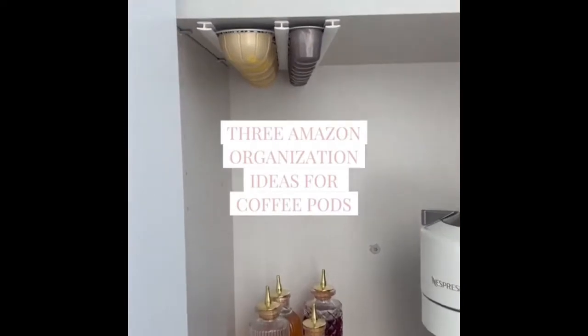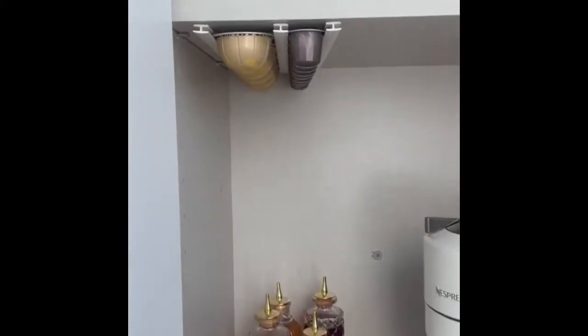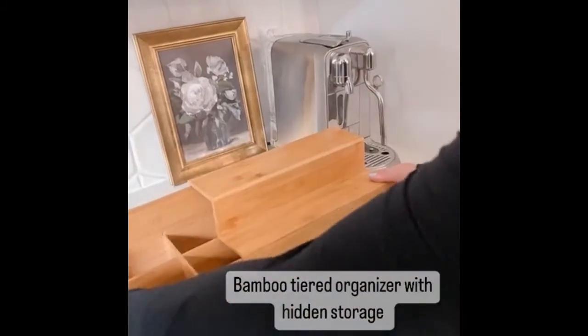There are three Amazon organization items for storing your coffee pods. First up, these adhesive slides that you can stick on the bottom of your cabinets or on a shelf. These are awesome because you position them however wide they need to be depending on the coffee pods you use. Here they are positioned for two different sizes of Nespresso pods, but you could also use them for Keurig.